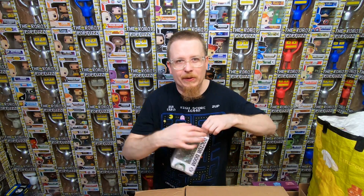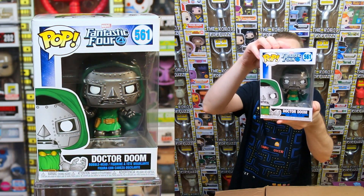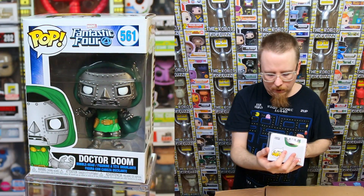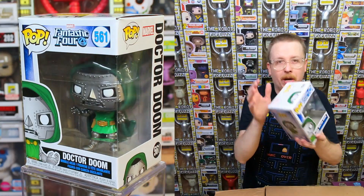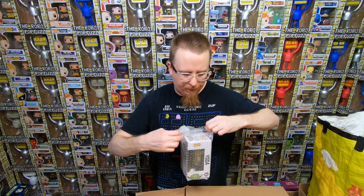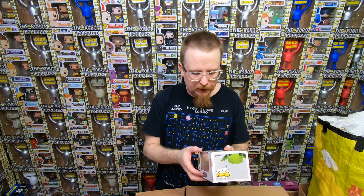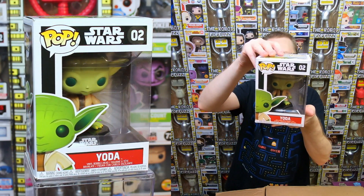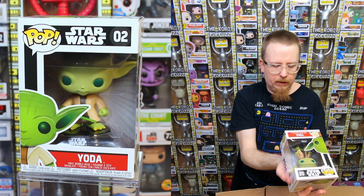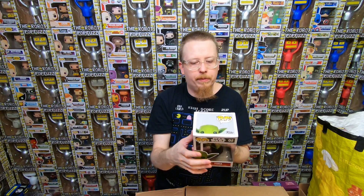Another one from the Fantastic Four set - we have Dr. Doom, which I don't have yet. Really happy to get that one. I have two of the three original ones but I really wanted this new one. We have Yoda - another pop that sells really easily. Classic Star Wars pops like Boba Fett, Yoda, and Chewbacca always sell. I definitely have this one already so it'll be for sale. Some of these pops are starting to gain value - the original Blue Box one is worth something but I think the reissues are starting to get a little value too.